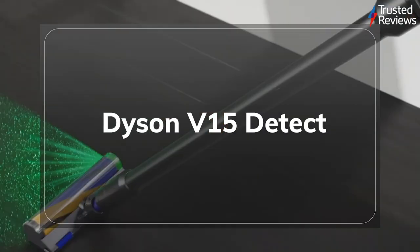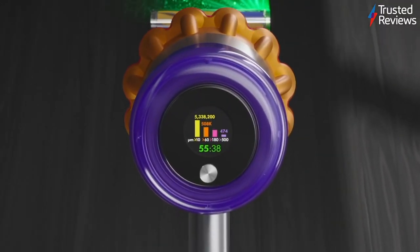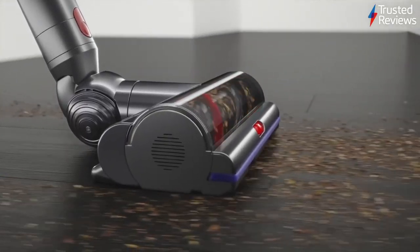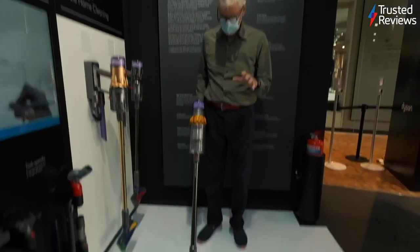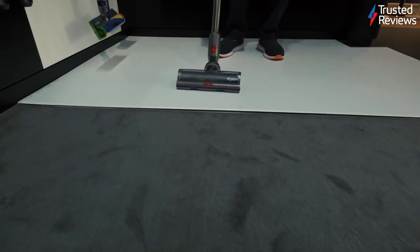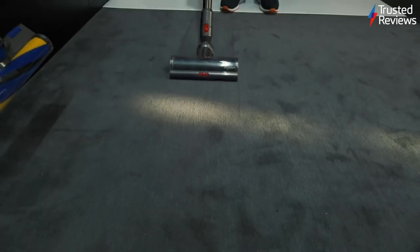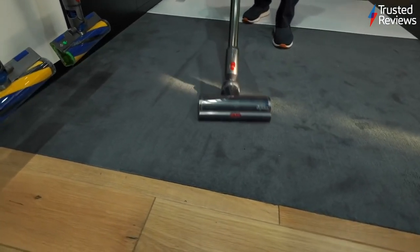Dyson already has a reputation for making some of the best vacuum cleaners you can buy, but its latest device, the Dyson V15 Detect, just raised the bar. Being at the top end of Dyson's vacuum range, the V15 Detect boasts incredible power, and the automatic mode can alter the suction level independently as you move over different surfaces. It scored our full rating of 5 out of 5.